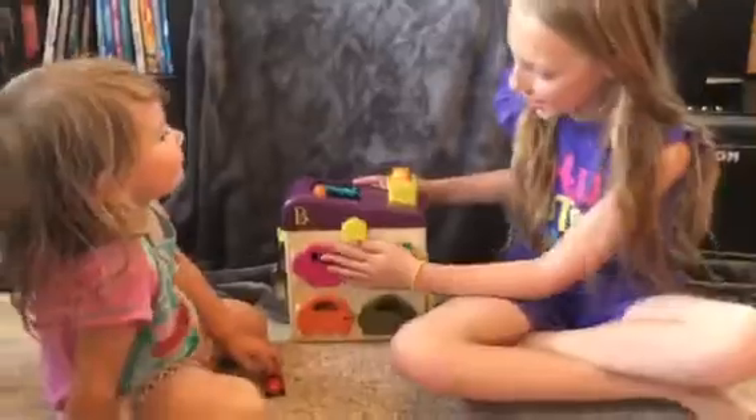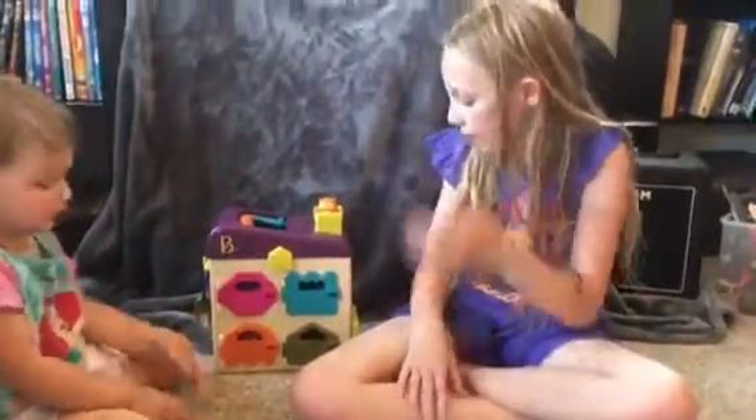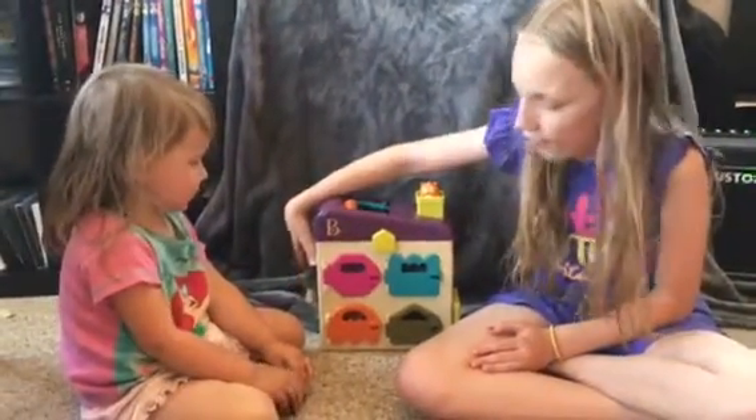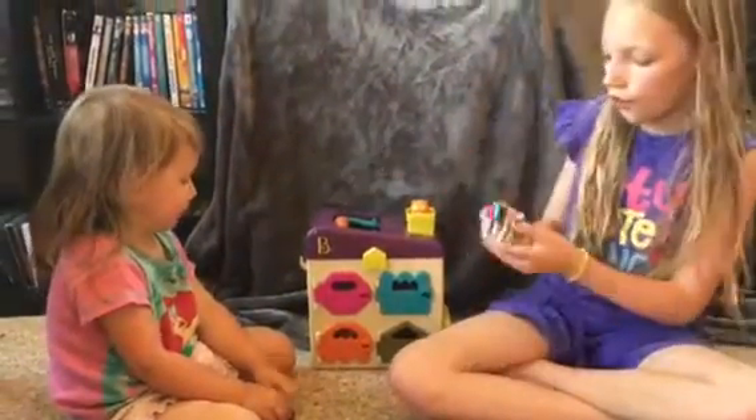Okay, hi everybody! Today there are some surprise animals in here, and we are going to be showing you how to take care of them after they've been to the vet.